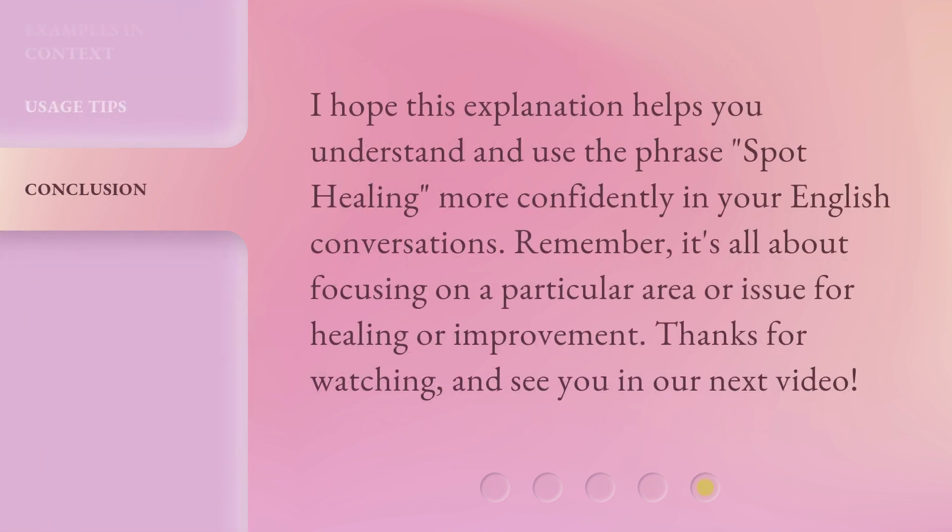I hope this explanation helps you understand and use the phrase 'spot healing' more confidently in your English conversations. Remember, it's all about focusing on a particular area or issue for healing or improvement. Thanks for watching, and see you in our next video.